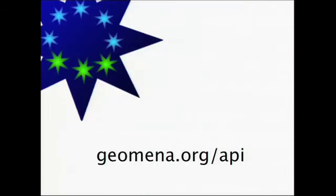That's why today we're launching the Geomena API — a writable API that will allow developers to create the tools to find the data that will eventually fuel the applications that they'll create in the future.